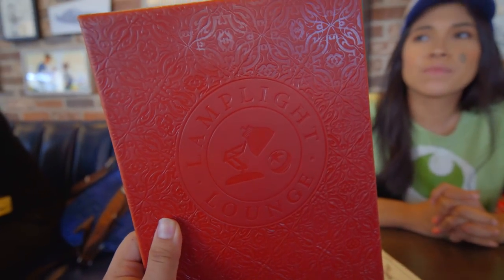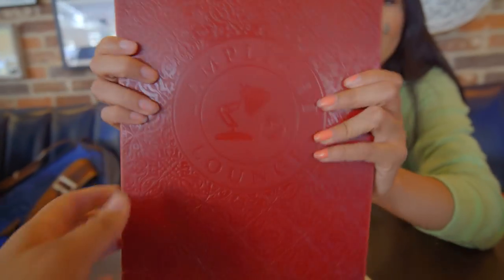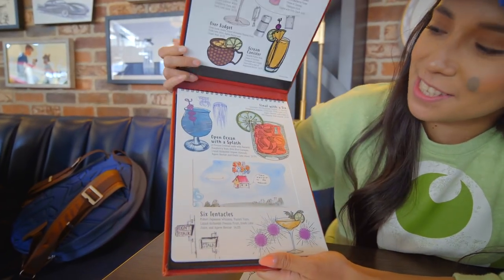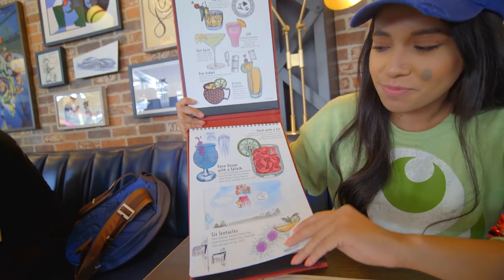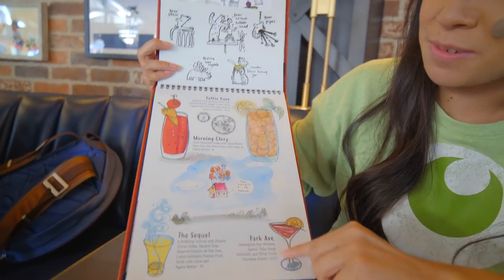Guys, take a look at this! This is their new Lamplight Lounge sketchbook menu. So these are Lamplight Lounge sketchbooks, and inside the sketchbook you're going to find some of their famous drinks like their alcoholic beverages. We have some more sketches up here — pretty cool!